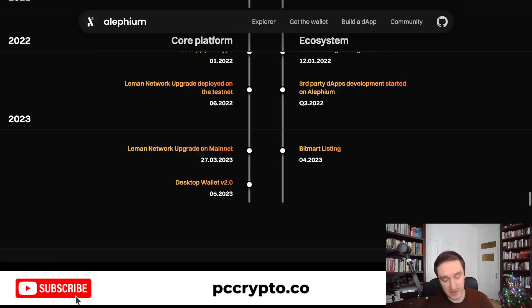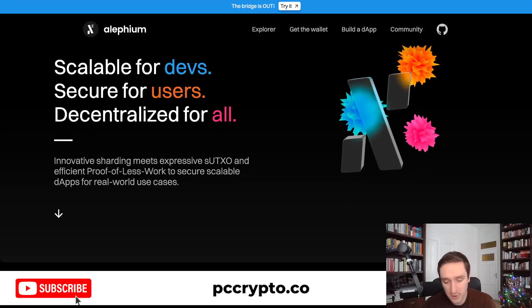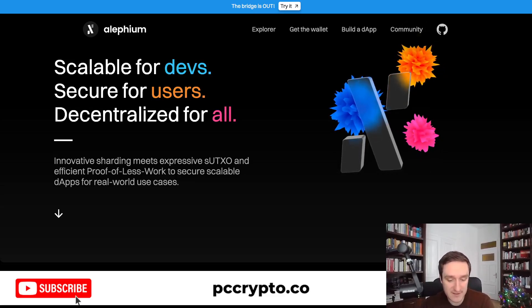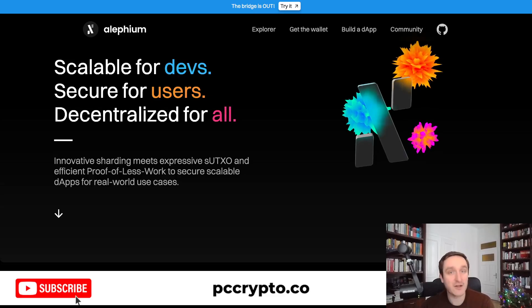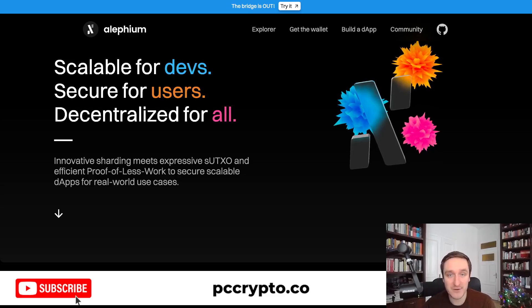So this is Alephium. I'm pretty excited about it — it's really something new and a very hidden gem. It's not talked about much and it's super small at the moment, so no one knows what will happen, but it's really looking exciting. Definitely check it out — not financial advice. You'll find all the links down below in the description. Don't forget to subscribe to the channel and see you in the next video.